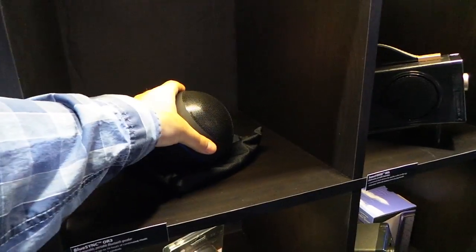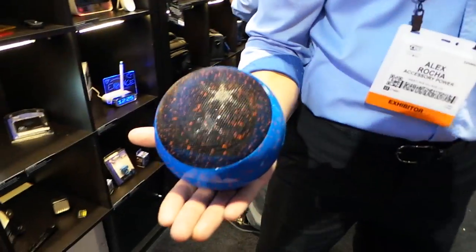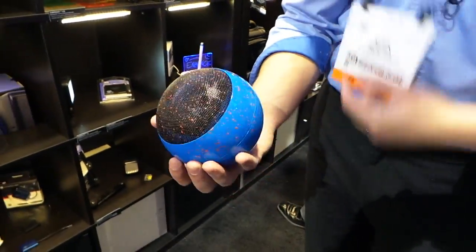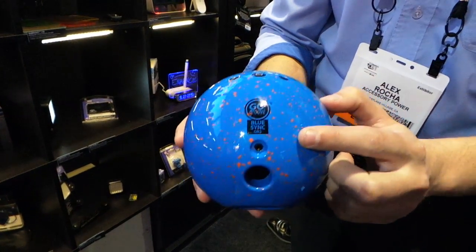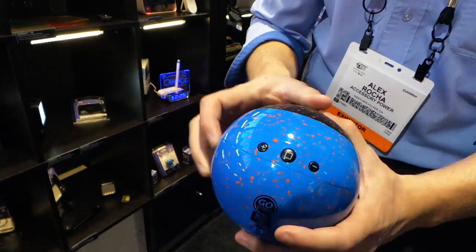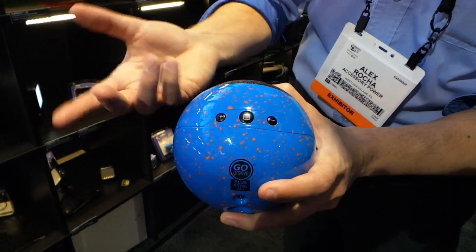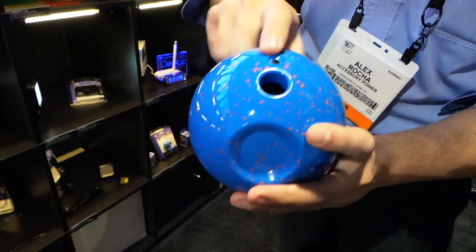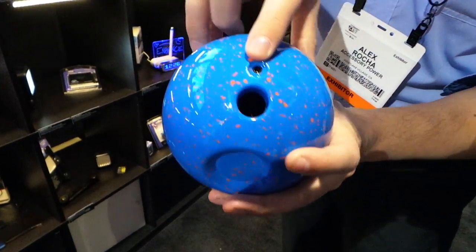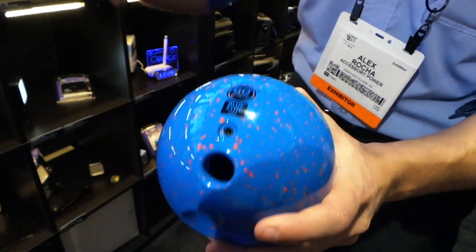This bad boy looks a little like the Nexus Q — it does, but it's much more stylish! This speaker is called the OR3, and it's our most successful Bluetooth speaker right now. It's got on-board volume control, pause and play, hands-free call acceptance, and track control. It has an AUX-in port that also doubles as its charging port, so you can get wired audio if you don't want to use Bluetooth.